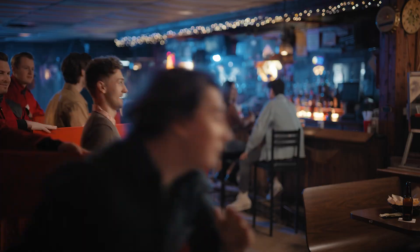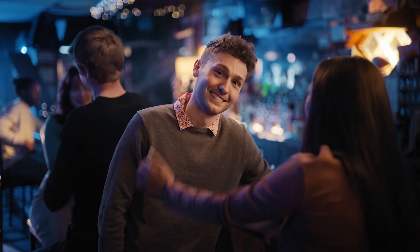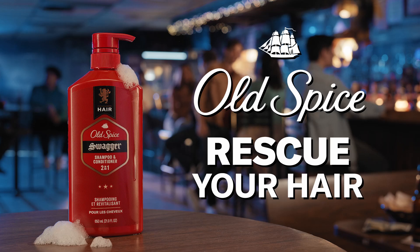Most of these men will return to the wild and make a full hair recovery. Old Spice shampoo, scientifically crafted to rescue a man's hair.